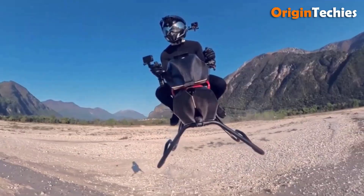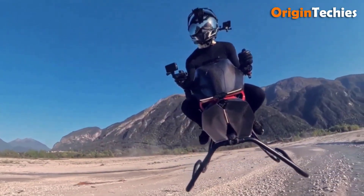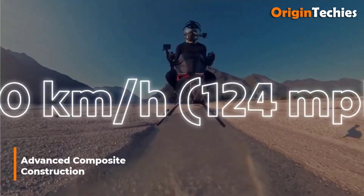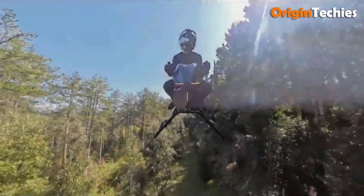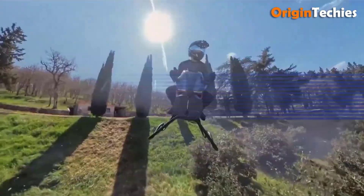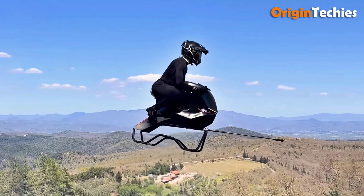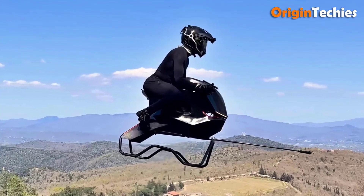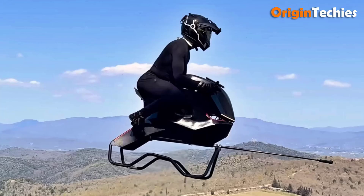Red rear light assemblies mounted on the tail section serve as brake indicators, a nod to road-legal visual conventions, though regulatory certification for aerial operation remains pending. Advanced composite construction centers on weight reduction. The frame, stand supports, and aerodynamic fairings combine advanced carbon fiber laminates with bespoke 3D-printed thermoplastics, yielding a total mass roughly one-seventh that of a comparably sized road motorcycle. Sections exposed to high thermal loads, such as the jet nozzles and leading edge panels, utilize heat-resistant carbon ceramic composites, while non-structural shrouds leverage lighter, flexible polymers for impact absorption during landings.